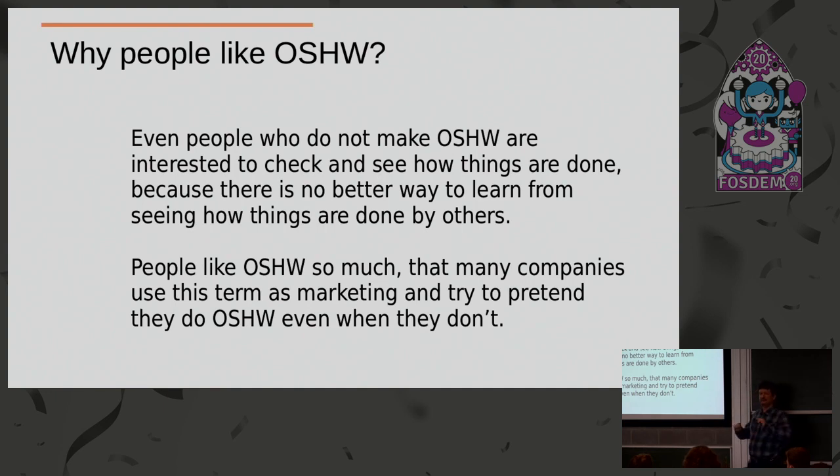There are tons of Kickstarter products which say 'our product is open source — we will open it after we sell 1000 pieces.' The Open Source Hardware Association says there have to be no conditions, no registrations, no 'give me your email and I will give you the files.' You have to publish it and everybody has to be able to download it, study it, modify it, and sell it. If you don't do this, you're not open source.